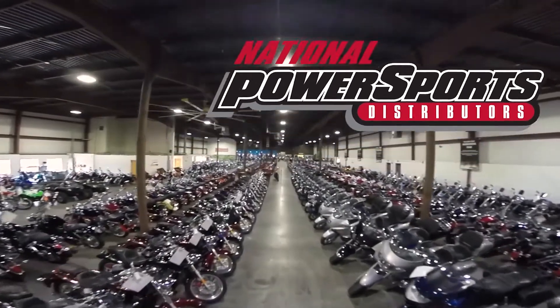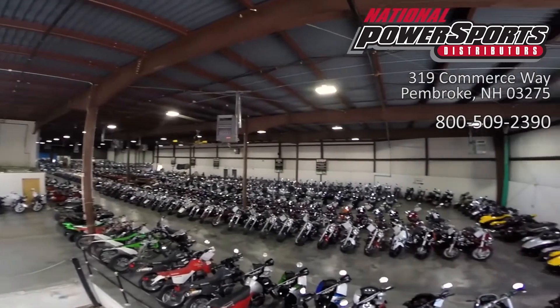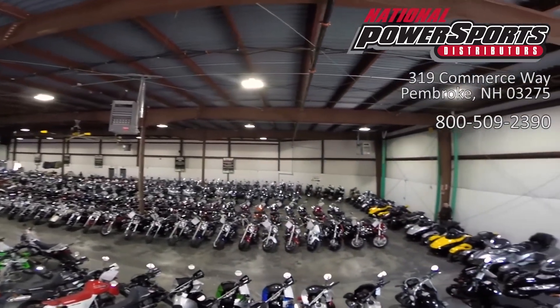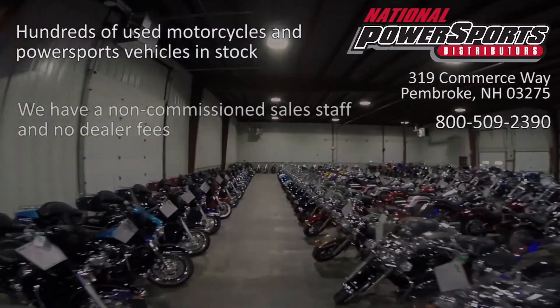This vehicle has been fully serviced, detailed, and comes with a 90-day nationwide warranty. We have also purchased a CycleCheck vehicle history report. You can view this report by clicking on the link in the description of the video.